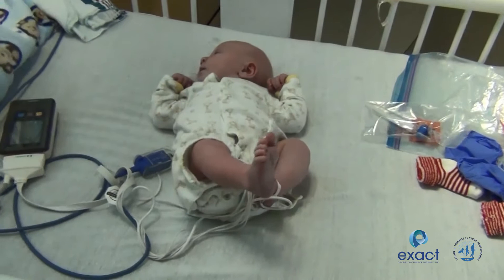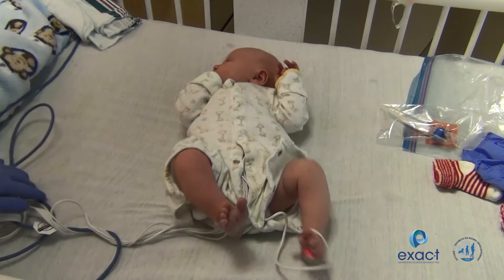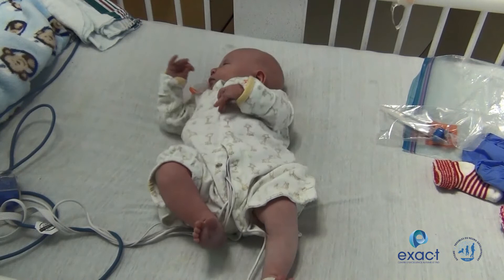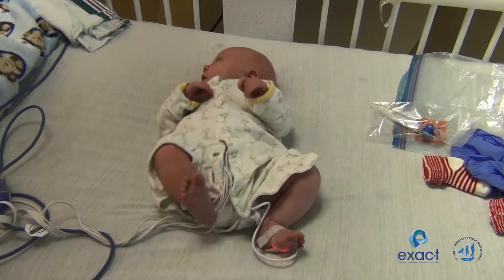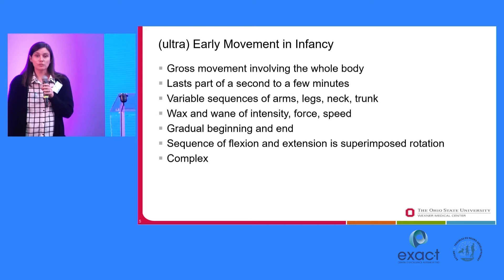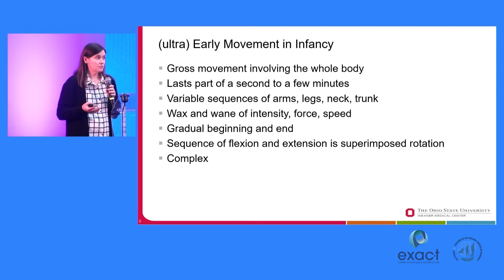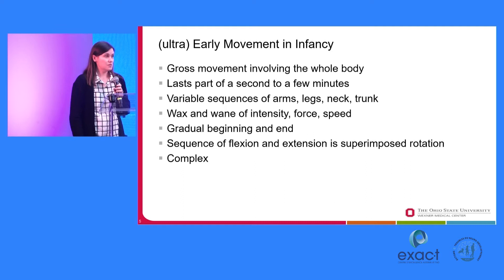This is a full-term baby, but a baby who's at high risk because he has a congenital heart condition — and I'm going to use congenital heart conditions as an example in this talk. This baby is full-term, but you can see this baby is moving. There is lots of spontaneous movement of the arms, of the legs, of the mouth, of the neck. This baby is kicking; this baby is swiping. When we talk about early movements in infancy, we often think about movements of the whole body, and there is a tool called the general movement analysis that looks at all of these types of movements.